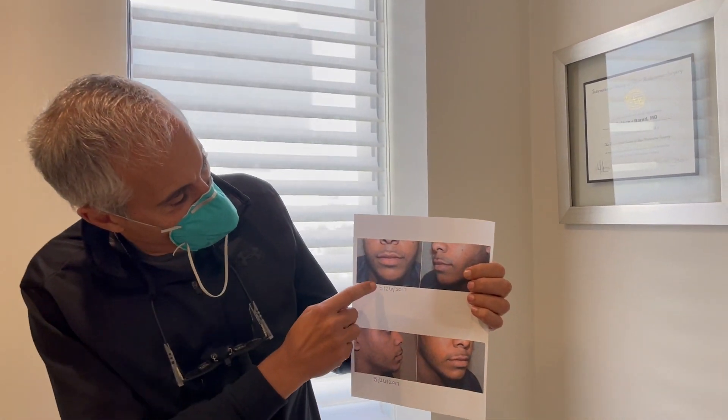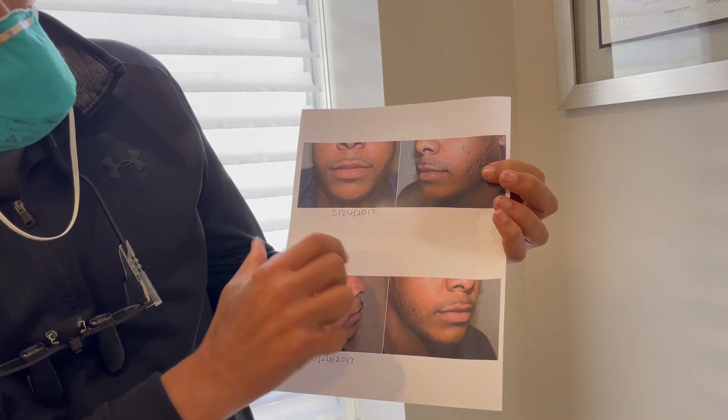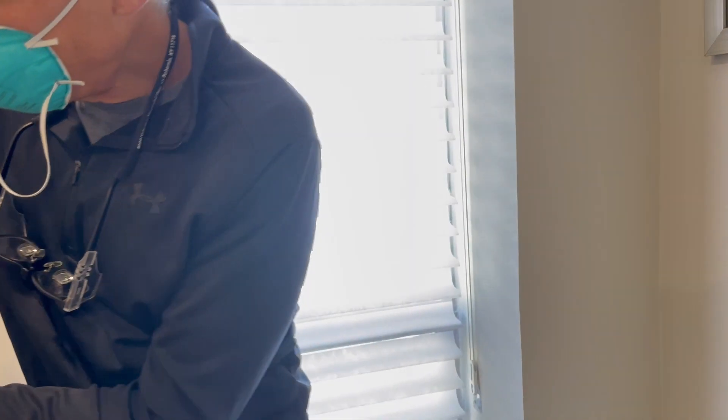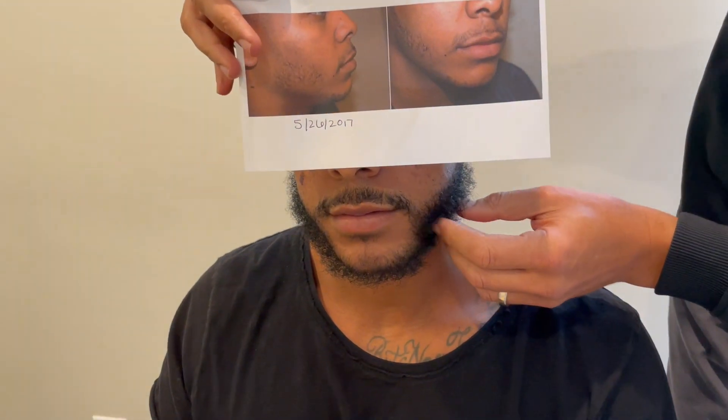This is what he had before. You can see he didn't have a lot into the chin, the whole goatee region. And here he is today. You can see how nice this beard grew out. He's really, really happy.